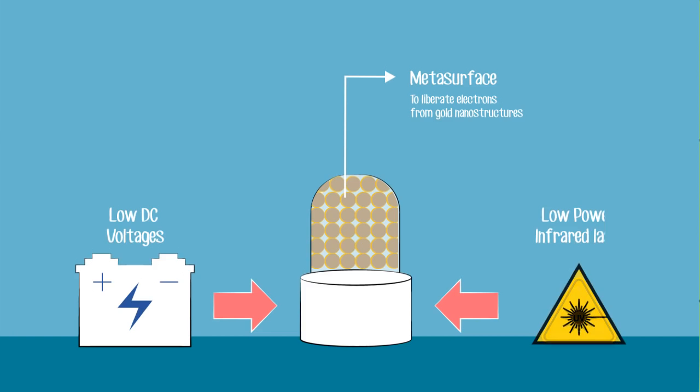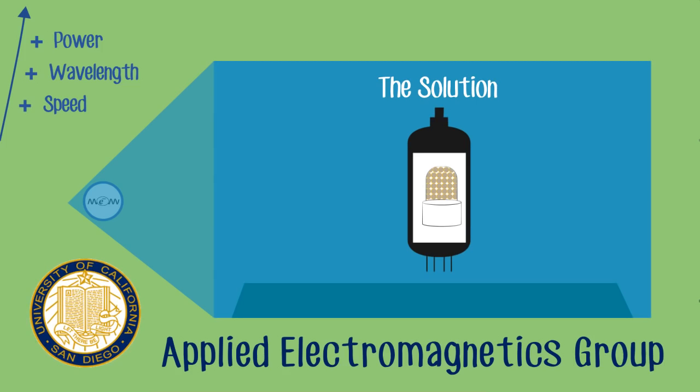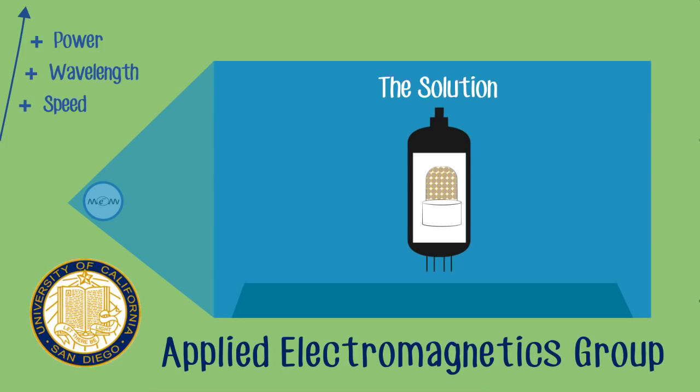At the Applied Electromagnetics Group at UC San Diego, we implemented this concept and fabricated the first nanoscale photo emission-based device. Test results show a conductivity change of 1,000% after activation by laser. This may enable semiconductor-free switches, transistors, photodetectors, and even solar cells in the future.